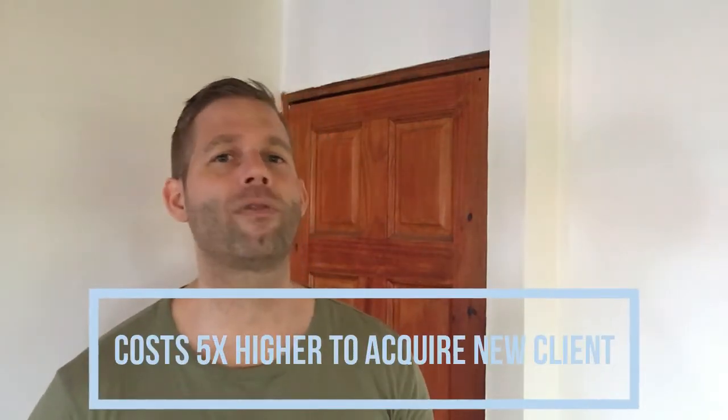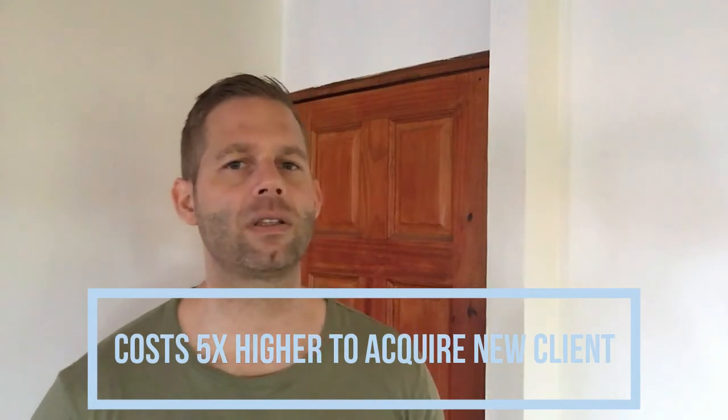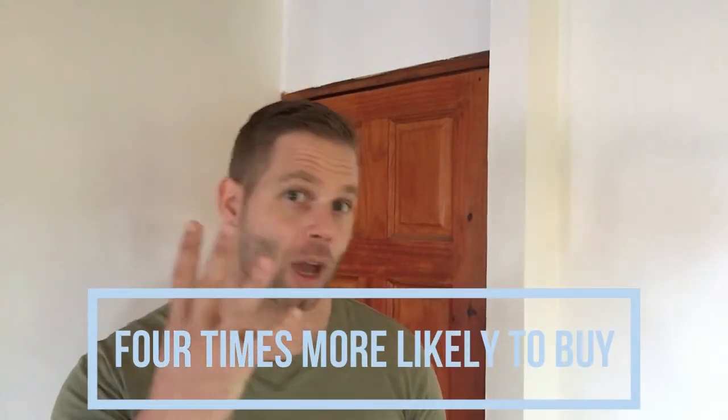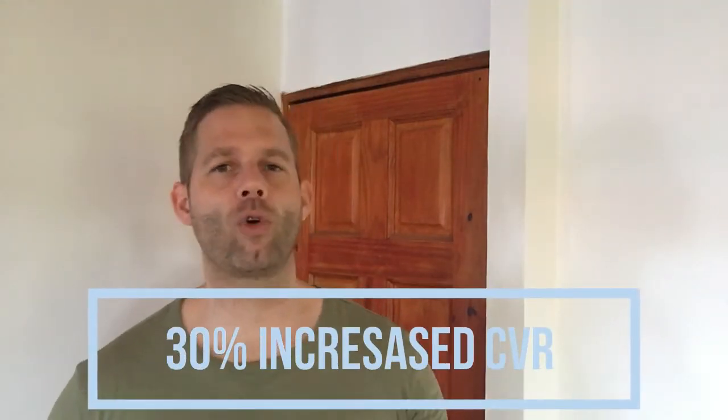There are many benefits of getting referrals when we look at the statistics. The costs of acquiring a new client are often five times higher than retaining an existing customer. Your chances of success in selling to a past customer are 60 to 70%, while the chances of selling to a new one are only 5 to 20%. If your business gets referred from a past client to a friend, that friend is four times more likely to buy compared to other channels. Referral leads have a 30% increased conversion rate, and for B2B businesses, even a 70% higher one.